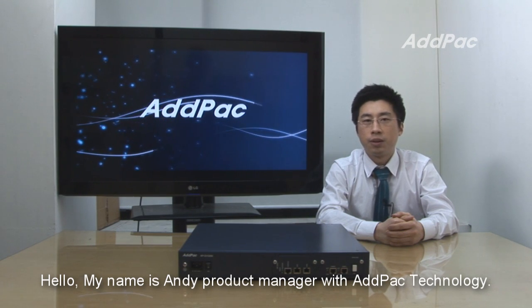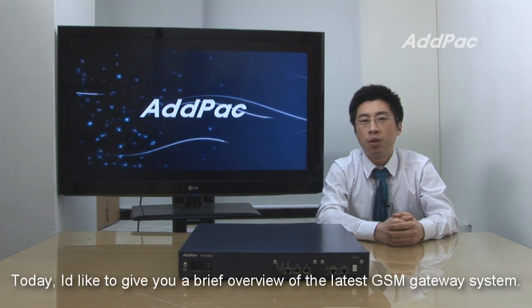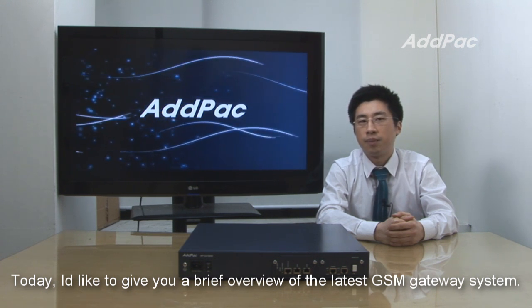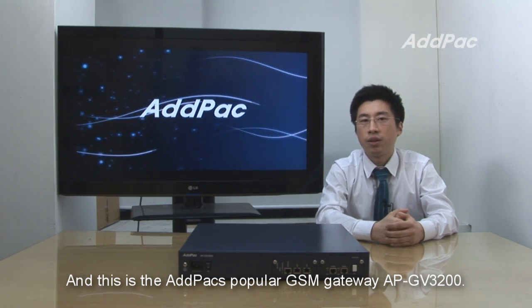Hello, my name is Andy, Product Manager with Advox Technology. Today I'd like to give you a brief overview of the latest GSM Gateway system. This is Advox's popular GSM Gateway, APGV3200.